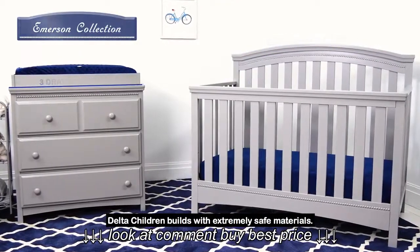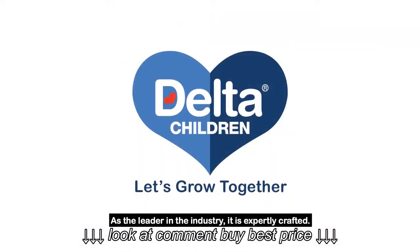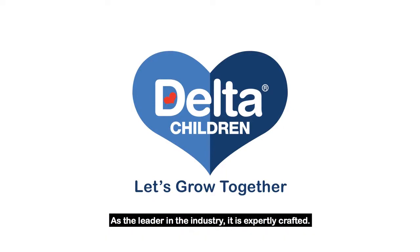Delta Children builds with extremely safe materials. As the leader in the industry, it is expertly crafted.